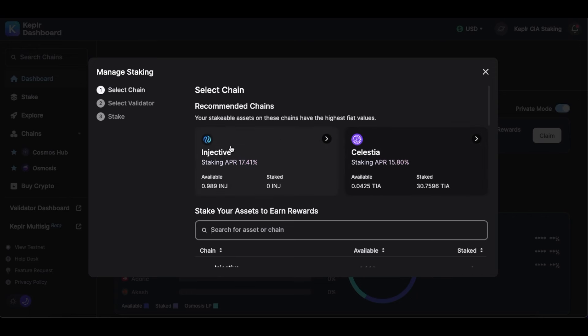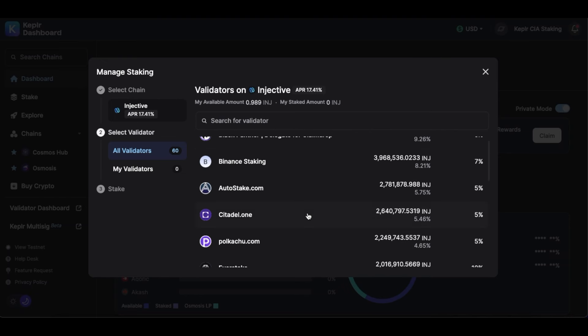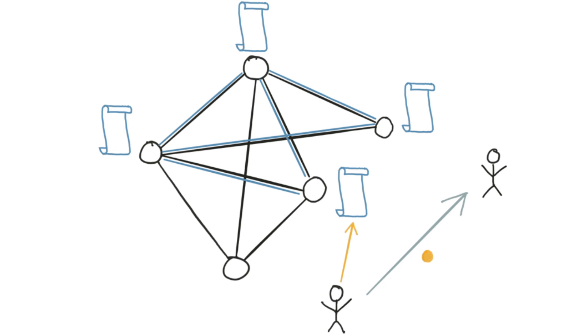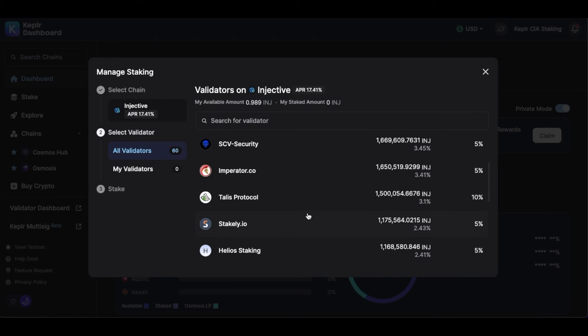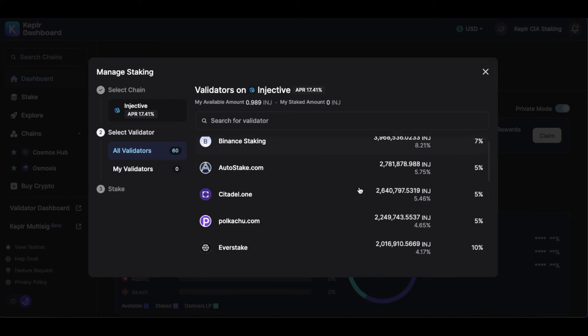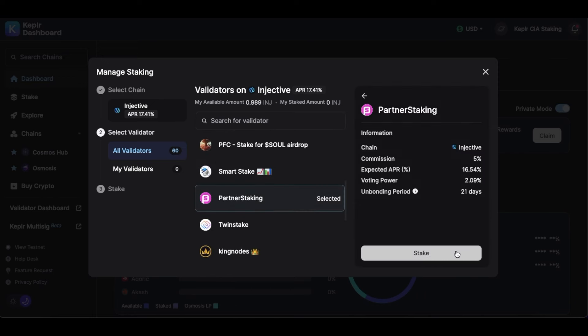Click on Stake and it will show the assets available. Select Injective, then choose a validator — make sure you do not select any centralized exchange such as Coinbase or Binance as validators, because most airdrops do not consider tokens staked with centralized exchanges. You can choose from the first few validators, or if you support decentralization, select outside the top 10. Just keep in mind that commission rates should not be very high — around 5% is a good target.